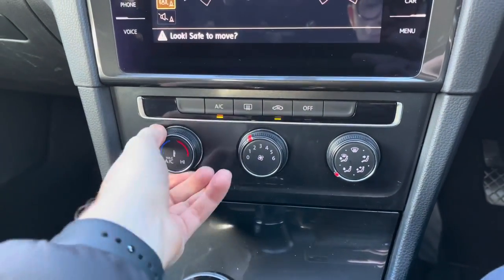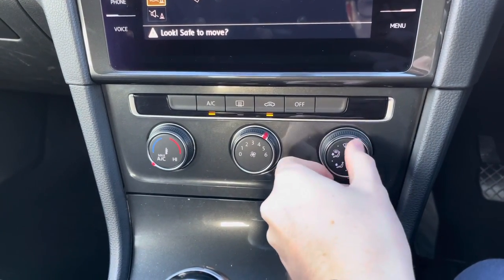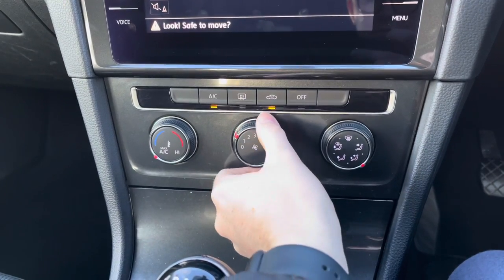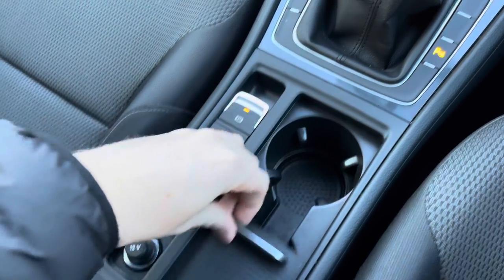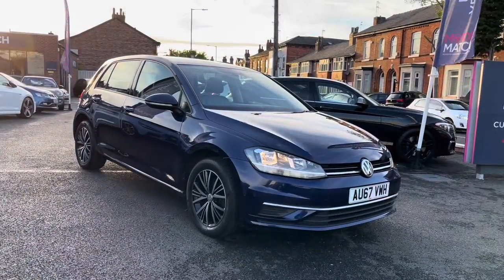Below here you have your air conditioning. It's very straightforward to use with each switch clearly labelled. You have your fan speed in the centre and a button for turning it on or off. You also have a heated rear windscreen so you can quickly defrost and see clearly to the rear of the vehicle. You also have an auto hold function which will hold the vehicle in place without you having to put the handbrake on.